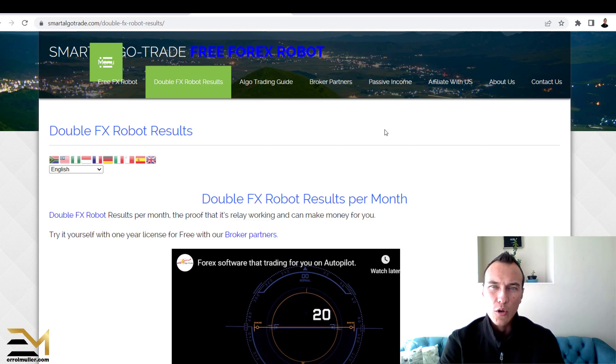Unfortunately I could not find that, but that's it. I hope you enjoyed this video — let me know if you did. Do whatever you do at your own risk; I cannot guarantee any results or anything. Contact their support, talk to them, and if you have any questions, ask them. I'm pretty sure Smart Algotrade will respond and answer any questions you might have.